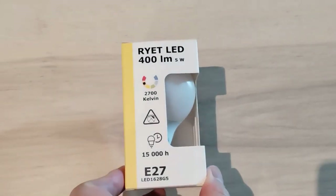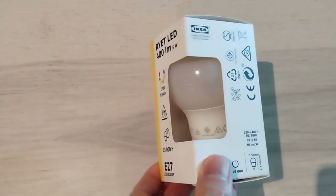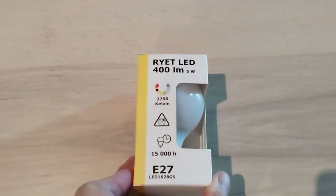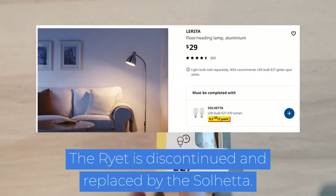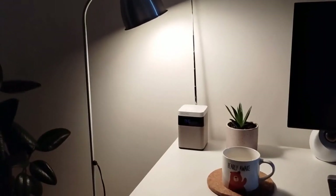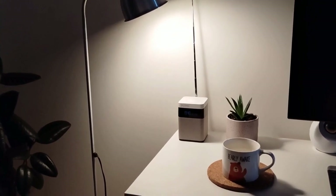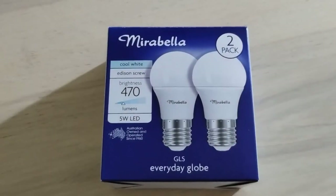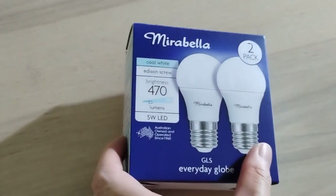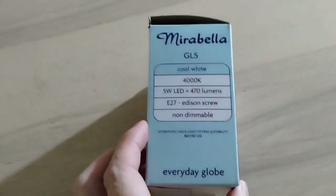The light bulb that IKEA recommends to accompany the lamp provides a soft, warm, mellow glow. It would be fine as mood lighting but I think it makes my crisp white desk appear slightly yellowish, as though it were somewhat stained. I thus replaced the bulb with one that illuminates with a starker, more vivid whiteness.